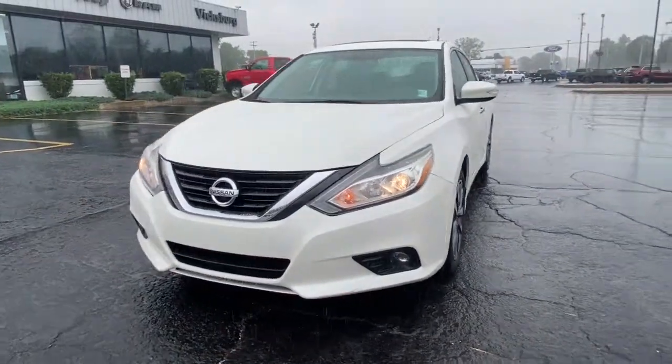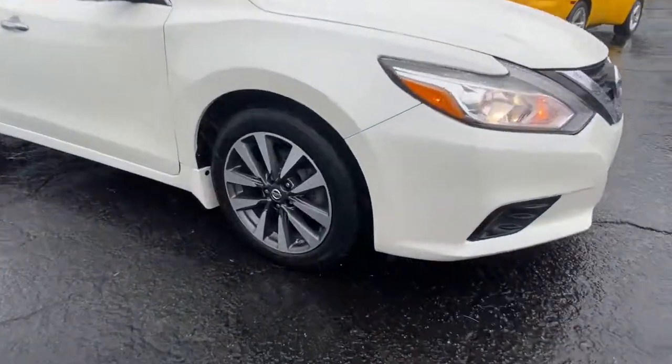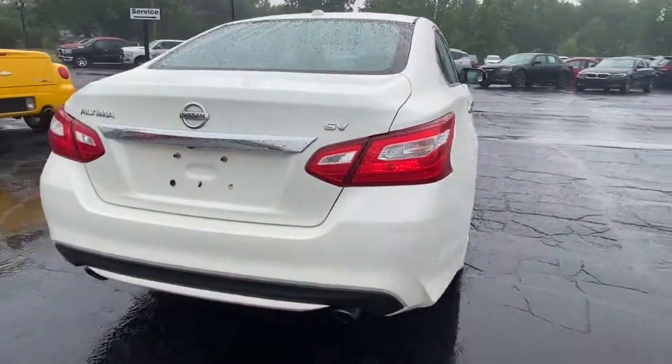Can you see yourself in the 2017 Nissan Altima? This vehicle still has fewer than 60,000 miles on the clock, so it won't last long. This well-equipped Altima delivers big on style and substance.